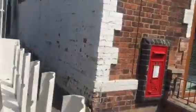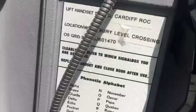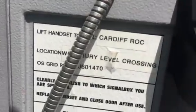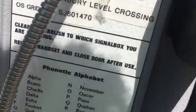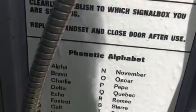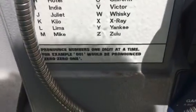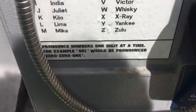Here's your public telephone. If handset, they're called Cardiff Rail Operations Centre. Location: Renberry level crossing, map grid reference SJ601470. Clear established to exceed what you are speaking. Replace handset and close after use. Phonetic alphabet there. Pronounced numbers one digit at a time — for example, 001 pronounced 001.